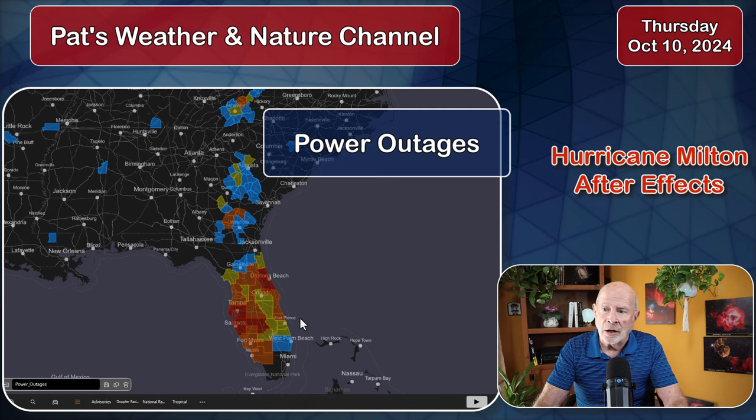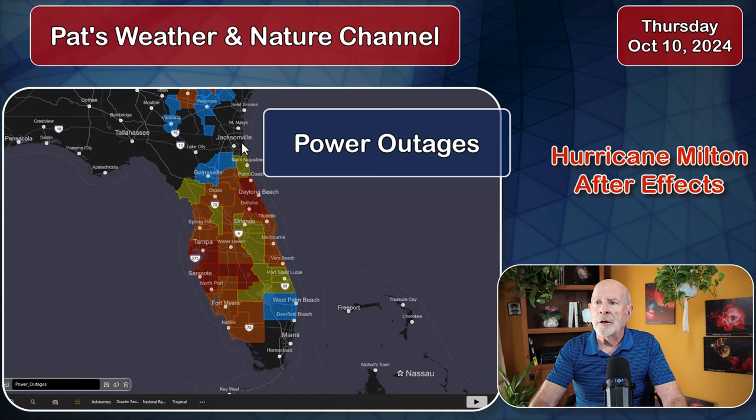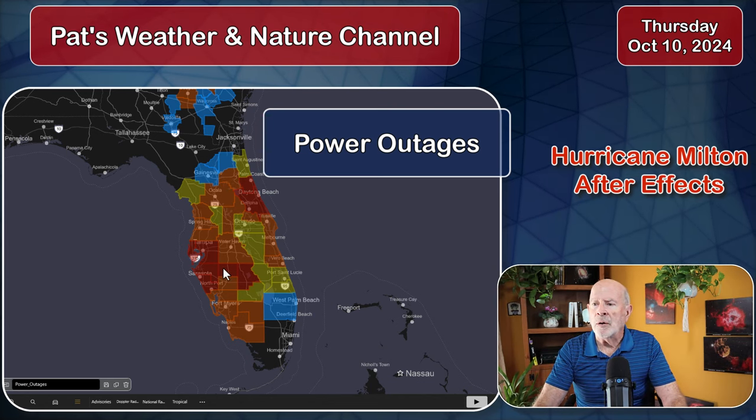Looking at the power outages across Florida, massive power outages are ongoing right now. You can see a large portion of the peninsula of Florida has widespread to scattered power outages — over 3 million people without power right now across the peninsula of Florida.